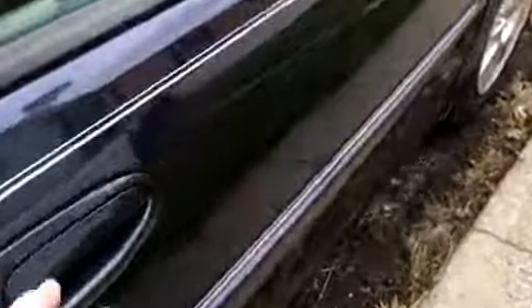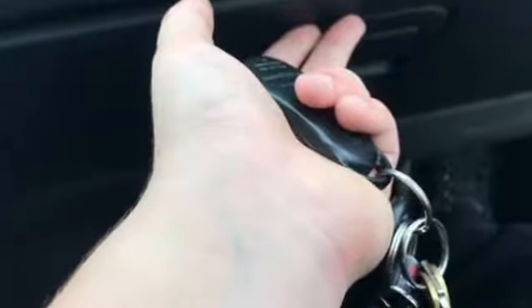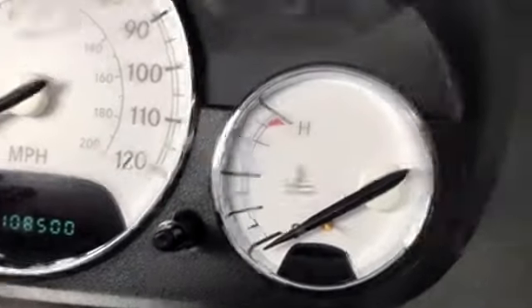All the windows roll down. Over on the passenger side you've got some storage down there — again I just need a vacuum. From the passenger seat you've got plenty of leg room, a glove box right here, and everything you need in there. You're sitting right next to the driver. Seatbelts are right there. This is just one complete car — and like I said, it has 108,500 miles on it.